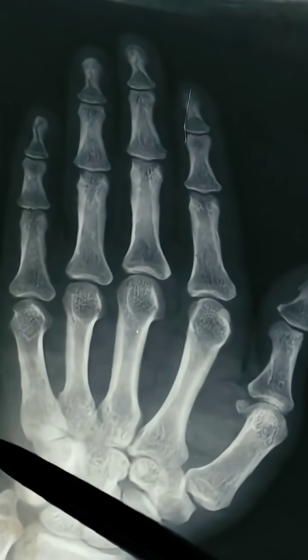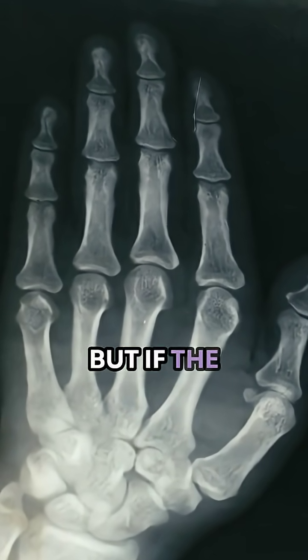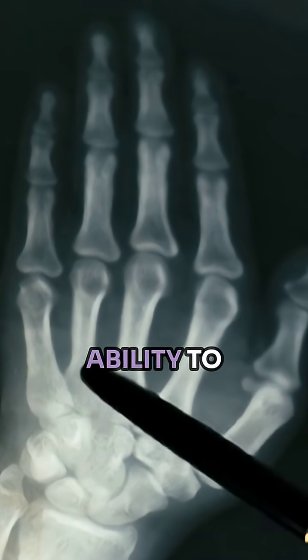So bone is, assuming it's in the correct spot — obviously if you have a fracture and it's displaced, that's going to be a different story — but if that bone is in the correct spot, the muscles pulling on the bone actually give it the ability to heal itself.